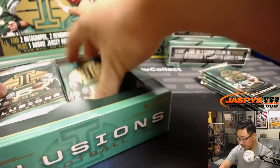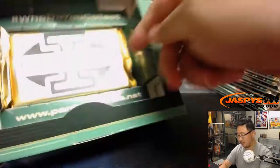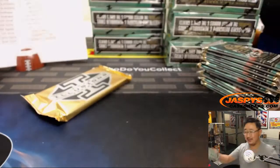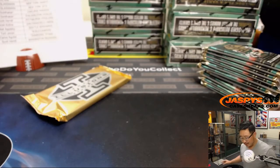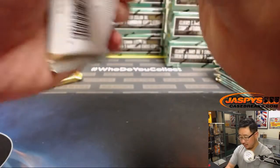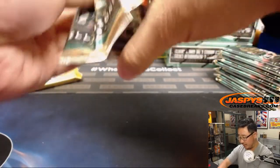I've said this before and I will say it again — maybe every break I do: I'm glad that these encased cards are now all autographs. I think that adds a considerable amount of value to this product. Nicely done, Panini. Thank you. Here we go.